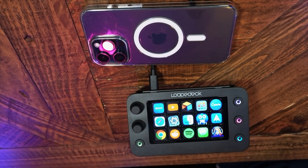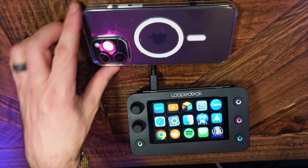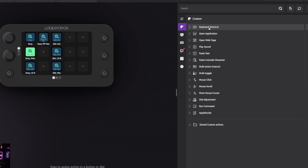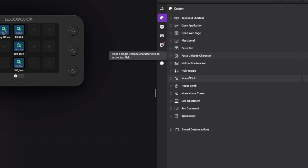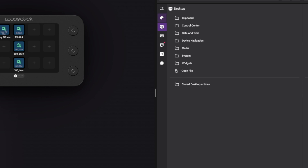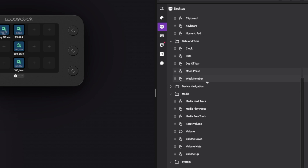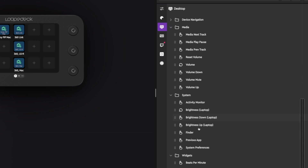One of the main reasons Loupedeck has become one of my new VIPs is its sleekness and compactness. I've used it on both my desktop and laptop — when traveling, I can bring it and it's only a little bigger than a cell phone. On the right-hand side I can scroll through options: keyboard shortcuts, open applications, play a sound, multi-toggle, mouse clicks, clipboard, control center, date and time — really every single possibility is right here at your fingertips.